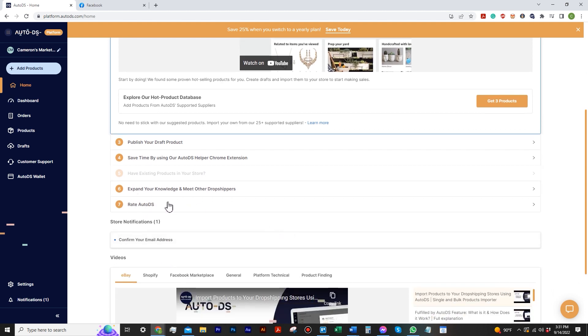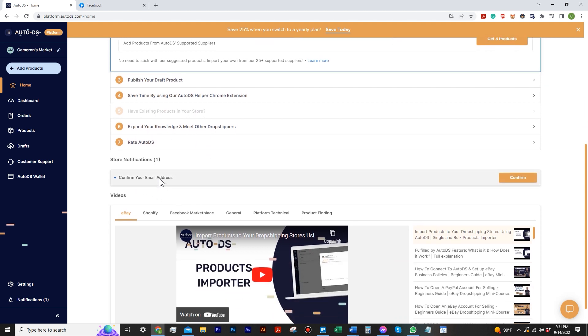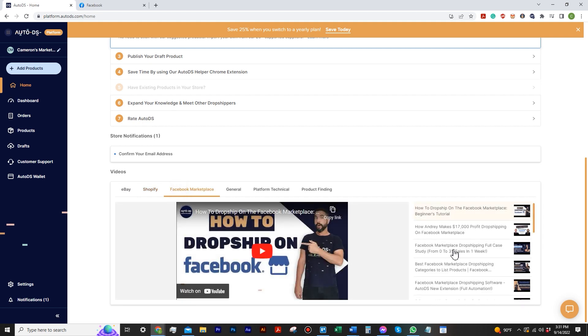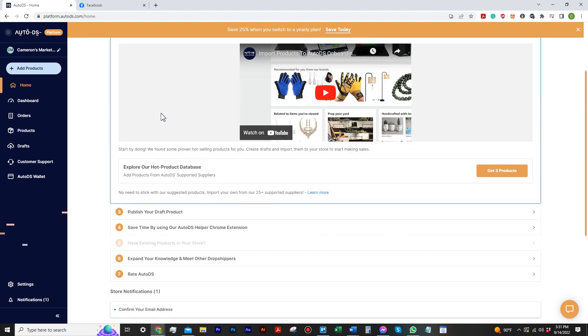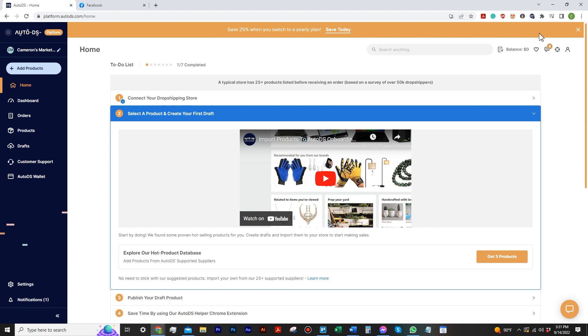The last step is rate, so there are really only about four or five must-dos because some are just helpful things. I need to confirm my email address — that's always a given. There are also a bunch of videos, and I love how they have them separated by Shopify and Marketplace so you can easily go through and see how to use their platform. The tutorials are right there on the homepage. Love how the layout is really nice.